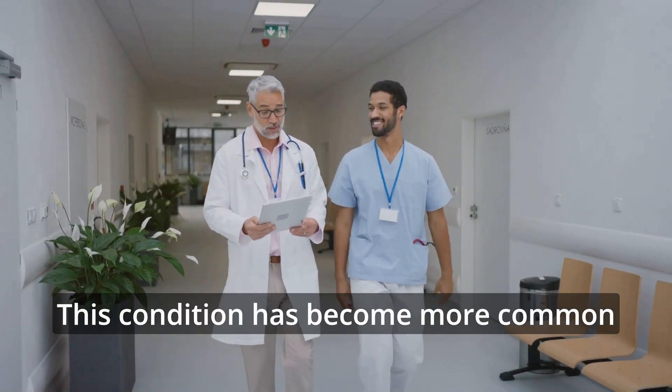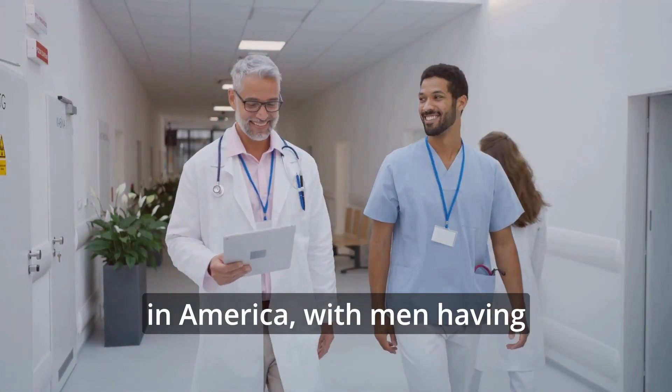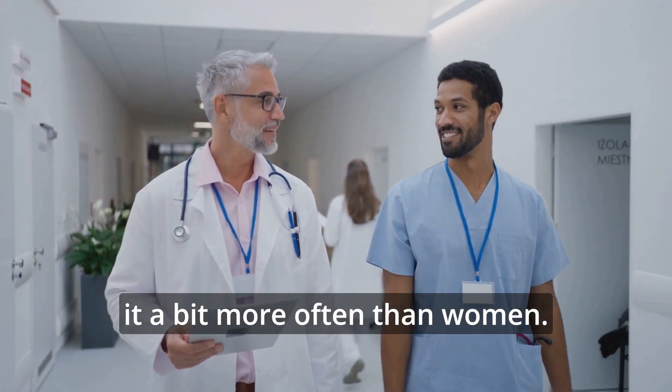This condition has become more common since the 1980s, affecting about one-third of adults in America, with men having it a bit more often than women.